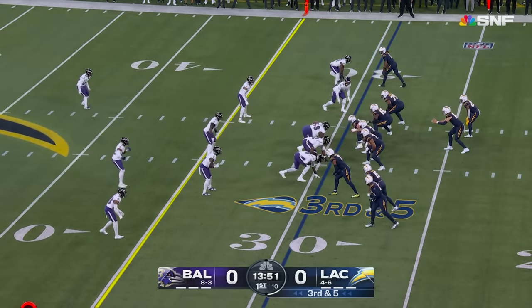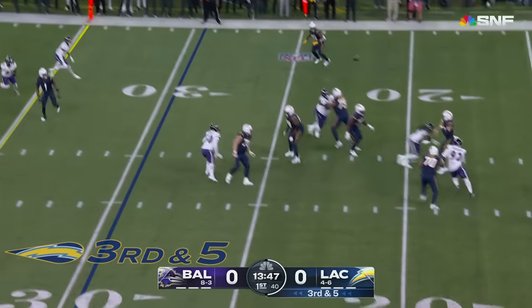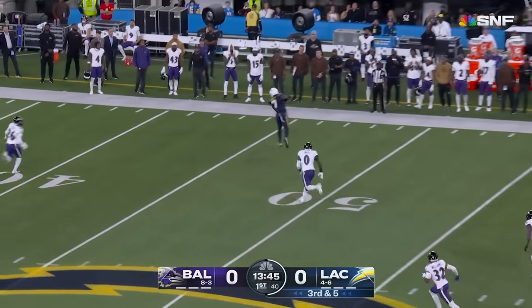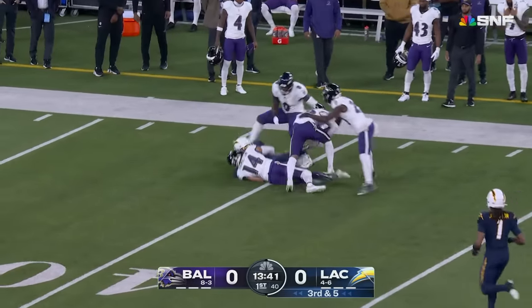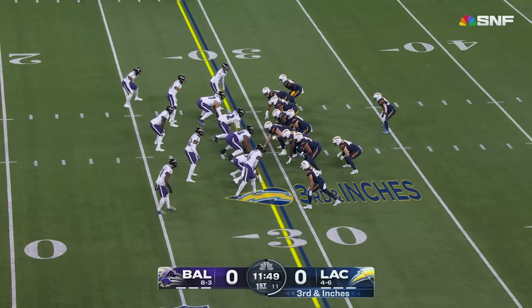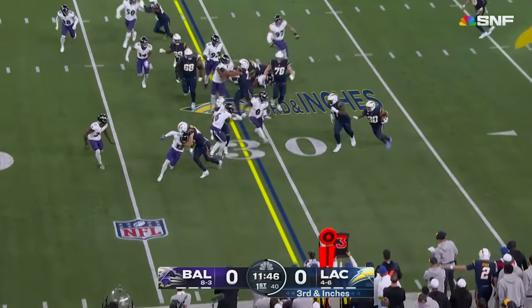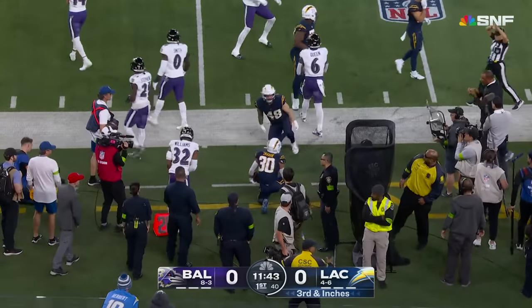There's a long five. Keenan Allen in motion — you're going to see that a lot tonight. Herbert looking that way, it's covered. Comes back and throws to Everett, who's wide open. Sherrod Everett at tight end, back in the lineup, and a big play early on. They'll go Eckler to the outside; he'll get the first down to the 24-yard line.